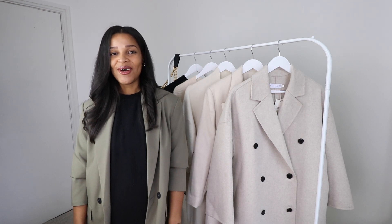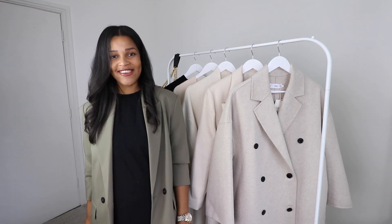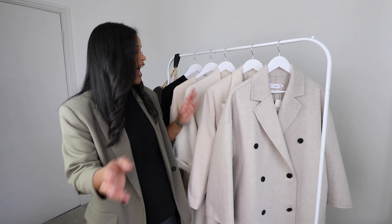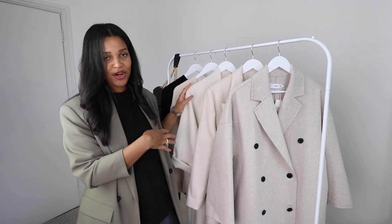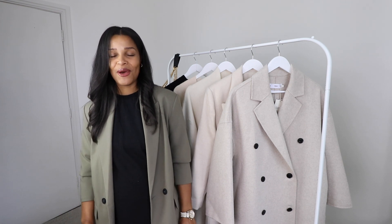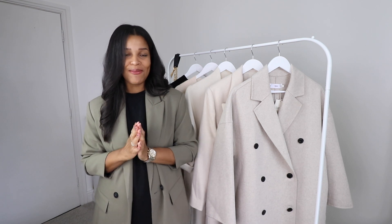Hello lovelies, welcome back to my channel, and if you're new here, welcome — my name's Orianna and I create fashion videos. Today I'm sharing a Mango haul with some pieces I really needed to pick up for autumn/winter. As you can see, there is a lot of cream and oatmeal kind of colours going on. Before I jump in, if you enjoy my videos please subscribe and give this video a like. Right, let's jump straight in.